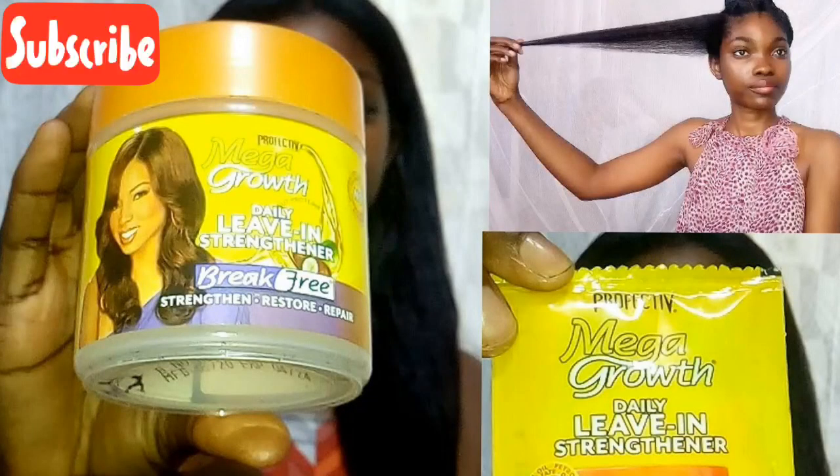Now let's talk about leave-in moisturizers. I've used two. The first and best leave-in moisturizer — if you've been watching my videos you probably already know — is the Profectiv Mega Growth Daily Leave-In Strengthener. This product was a real health saver; it actually boosted my hair journey. The effect I get with this moisturizer I haven't gotten from any other product.